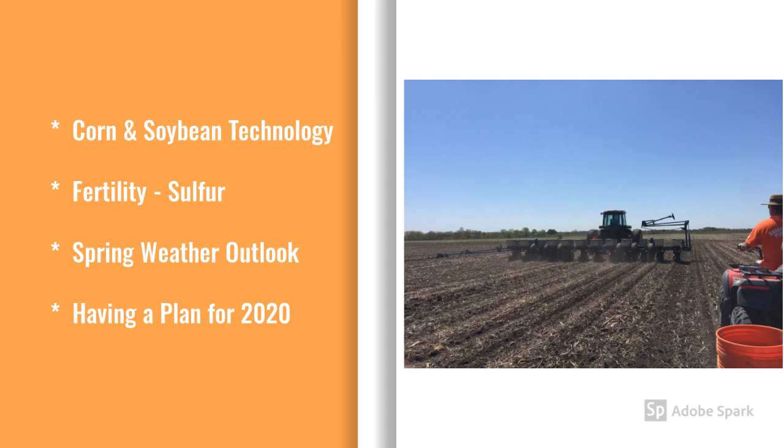I want to talk to you about the new corn and soybean technologies that are coming down the pipeline at Bayer Crop Science and Kruger Seeds. I want to talk to you about sulfur and its role in crop fertility. We'll take a look at the Spring 2020 weather outlook, and then we'll talk about having a plan for 2020's planting season.